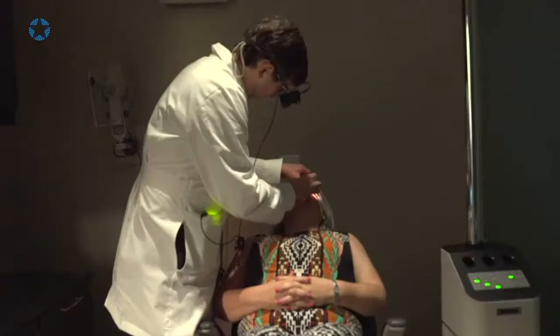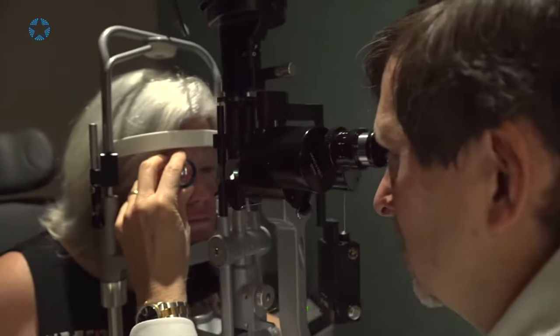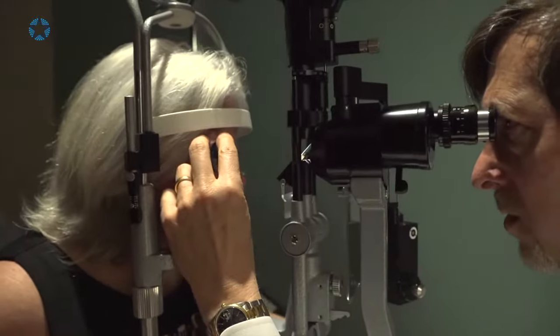Repeated intravitreal injections are necessary for many retinal diseases, and even though each of us does the exact technique every time the patient has an injection, some people do develop some after-effects of injections. Let's look at some common symptoms patients have.